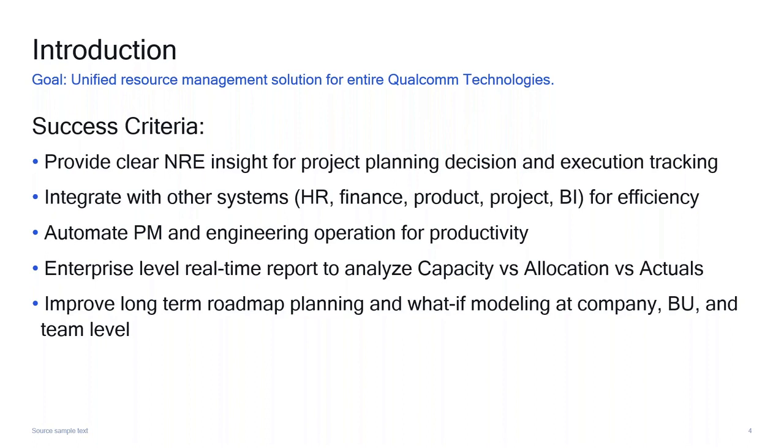The next requirement is enterprise-level, real-time reporting. At any time, whether you're an individual tech team with 50 people, a BEO level with a few thousand, or the entire Qualcomm level with 30,000 people — you need to see capacity, current consumption where people are allocated to projects, and how that tracks against timesheet actuals. We use a Mountain Chart to allow people to compare this at any time, filtering down to their group, project, or country. That has been very useful.